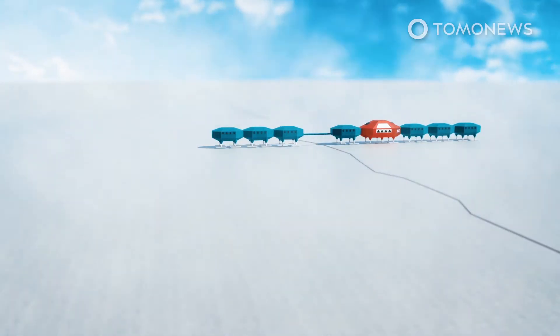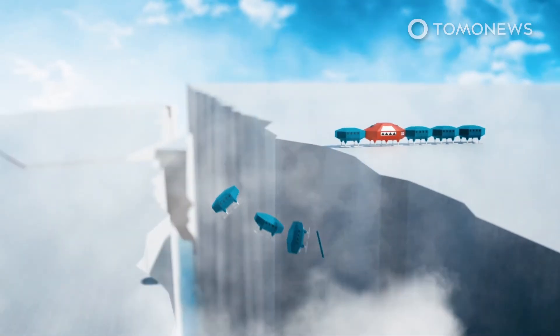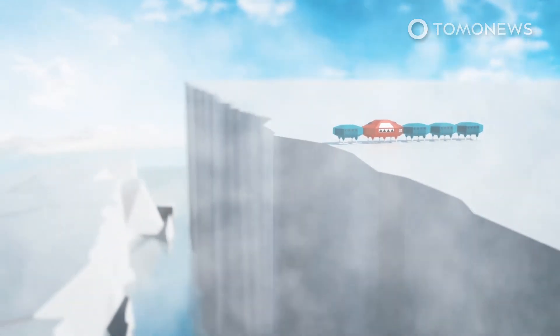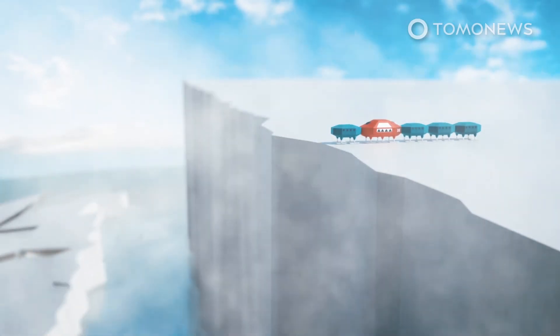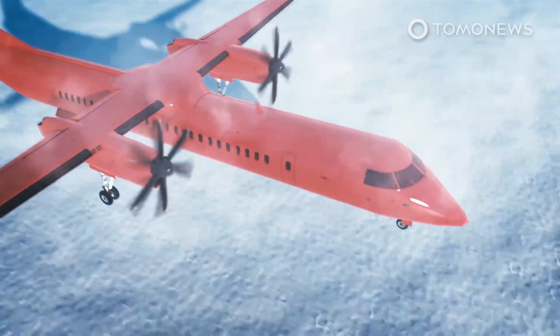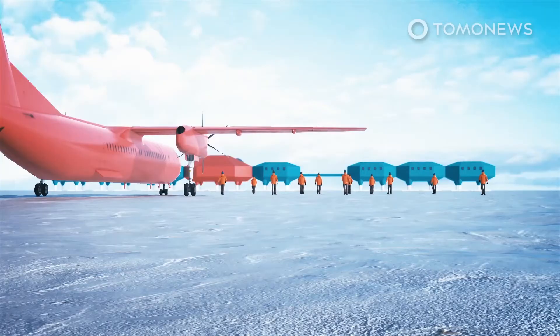Amid fears that this structure might meet a catastrophic end when the ice it stands on breaks off into the ocean, a small party of engineers has reopened the UK's Haley Research Station in the Antarctic. The BBC reports that the base had been mothballed in part because of COVID, but also because the ice shelf it stands on could soon calve into the ocean.